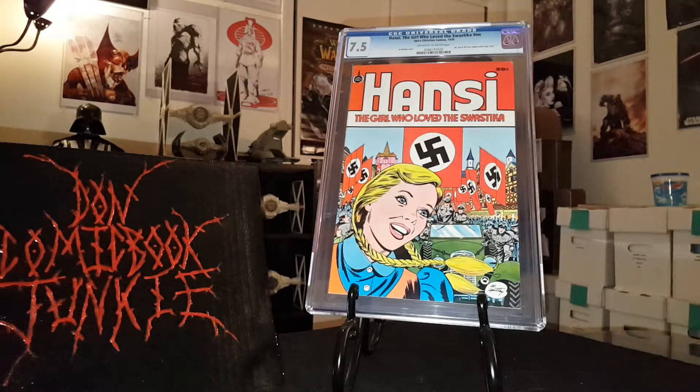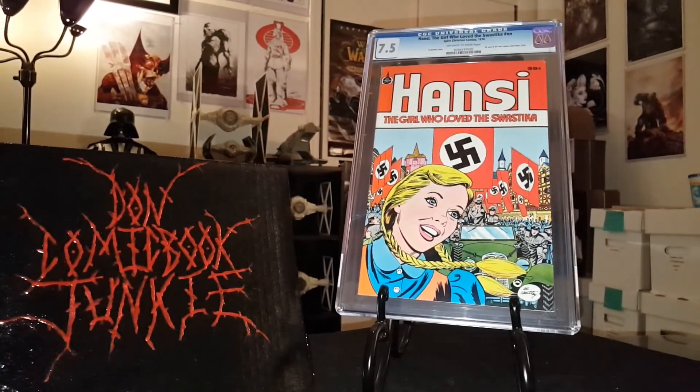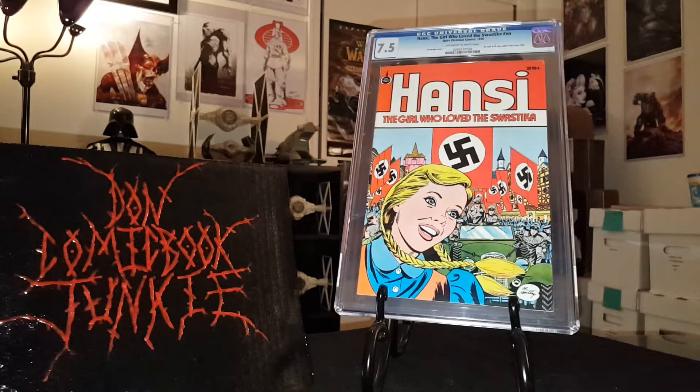Anyways guys, I wanted to show these off — they've been sitting here for a minute. I got this today and I'm glad to finally have a graded copy of Hansi in my collection. It will definitely be on display. You know me guys, I love this book.